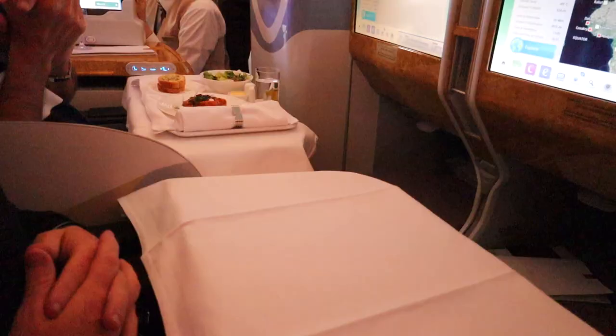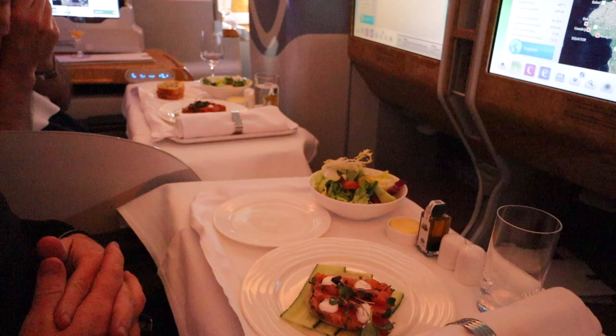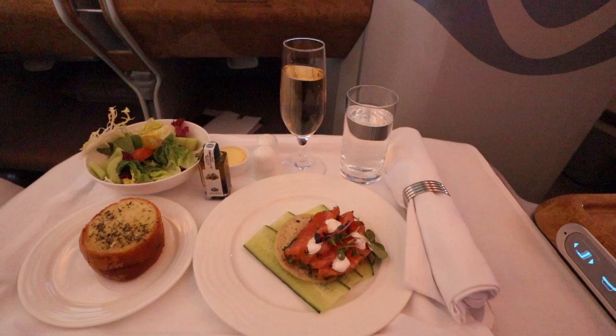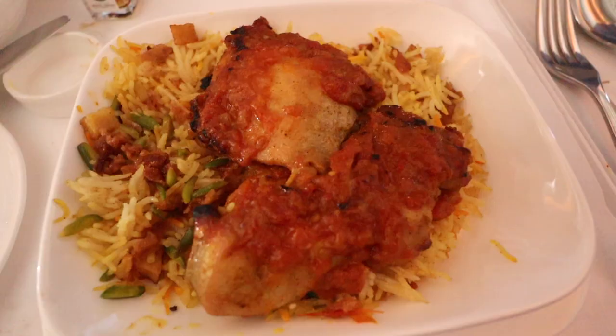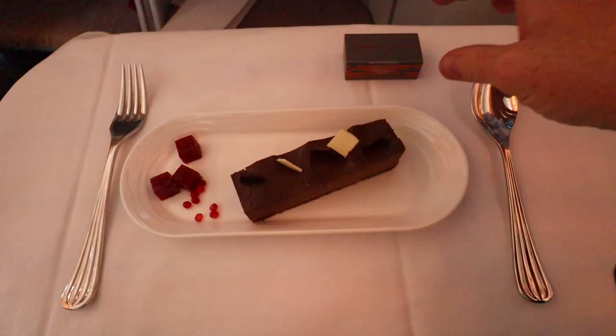In terms of onboard dining, I opted for the smoked salmon appetizer with lemon and cucumber and a seasonal side salad, plus your choice of bread. For main, the Arabic spice marinated chicken with rice, onion and pistachio. And for dessert, a chocolate truffle slice with raspberry cherries and some luxury chocolates.